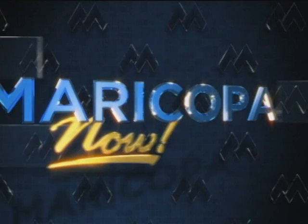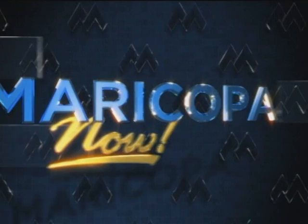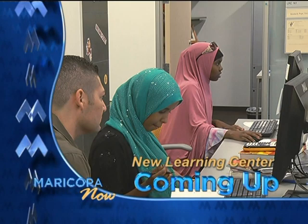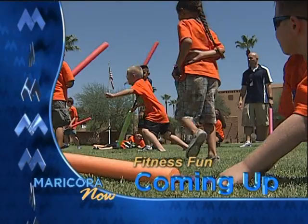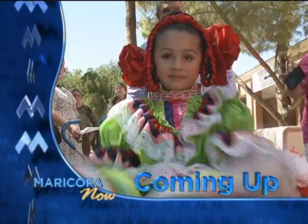Here are some of the stories you'll see. A new building at South Mountain Community College incorporates all the ingredients for student success. Artists express their creativity at Scottsdale Community College's 13th Annual Drawing Exhibition. Plus, it's a physical and mental workout for these youngsters at Estrella Mountain Community College. And there's so much more on this edition of Maricopa Now. Now from Studio A at Scottsdale Community College, here's your host, Kim Goetz.